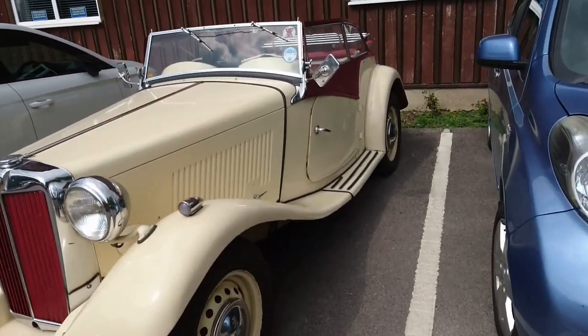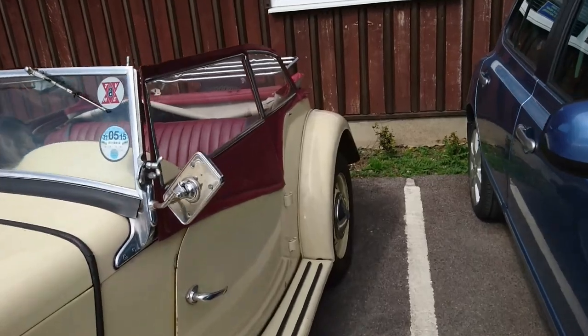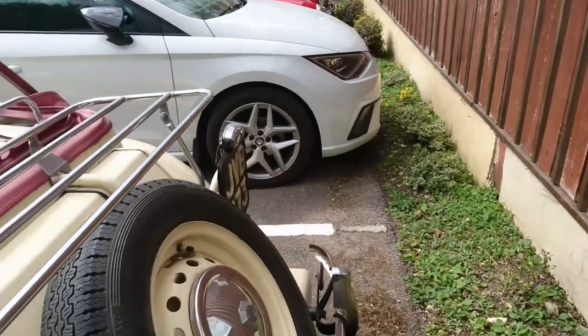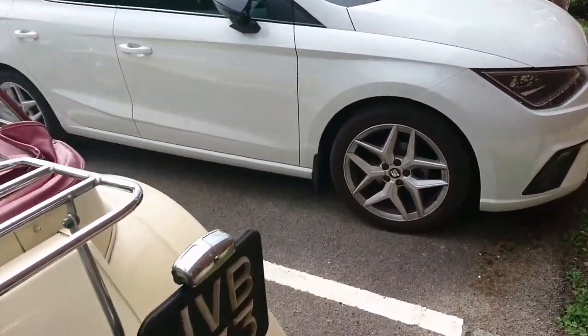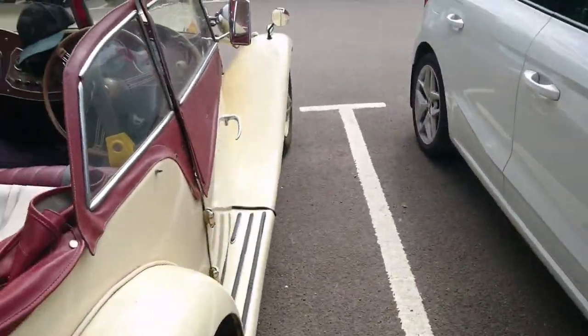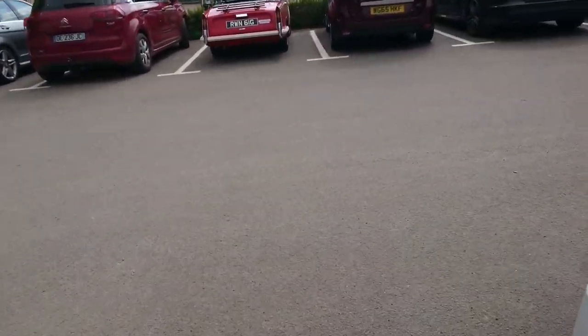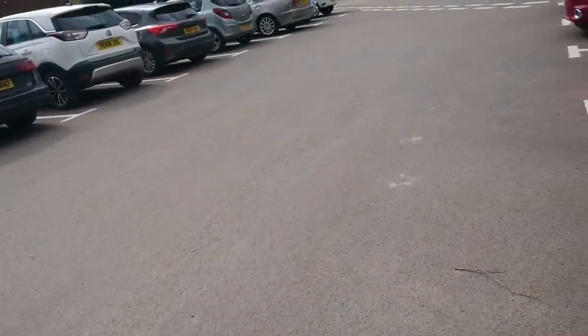MG TD — I think this is about 1951. I did actually ask the owner the last time I saw this car, which would have been back in January at the New Year's Day event. Again, we've got the old Metro Stoplock on it, because you just never know who's watching — somebody like me.